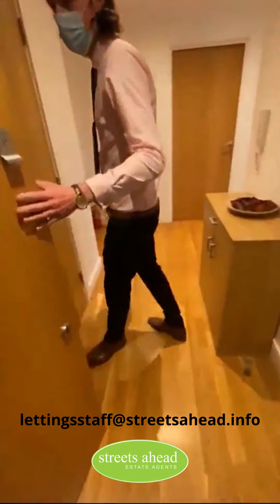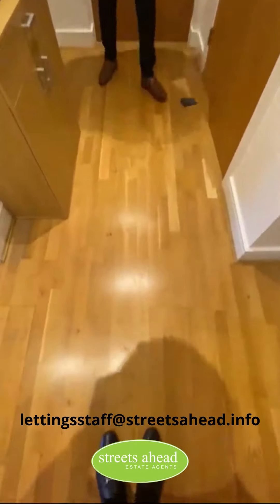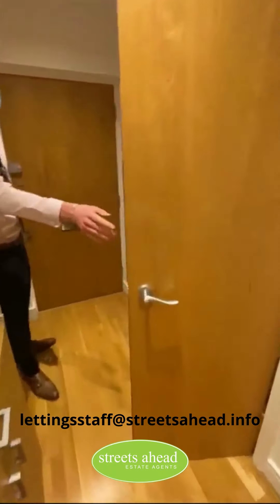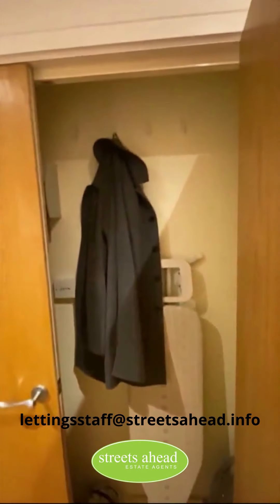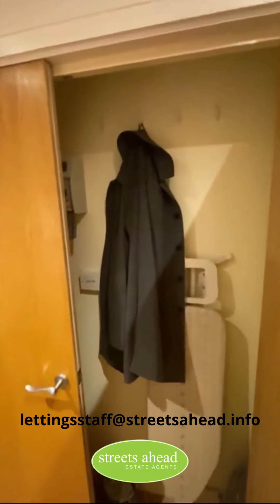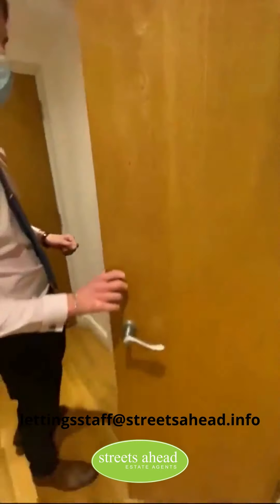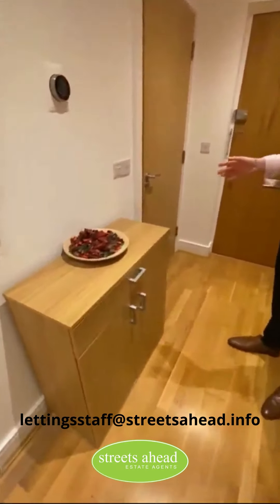Straight away as you come in, you're greeted by this very nice large entrance hallway. A big benefit of this hallway is you've got this storage cupboard here — you've got the coat hooks included, so it's nice and easy to keep everything out of the way. You can keep your mop, your ironing board, anything like that nicely tucked away. Nice storage cupboard here for phone books, anything like that.